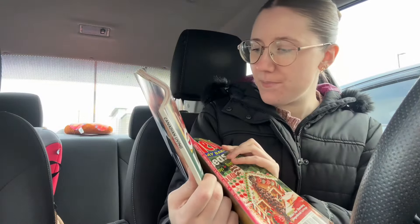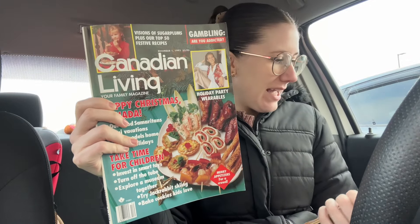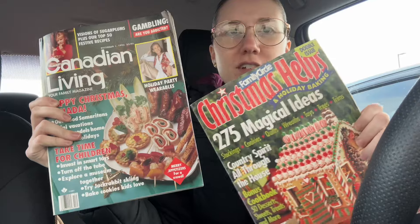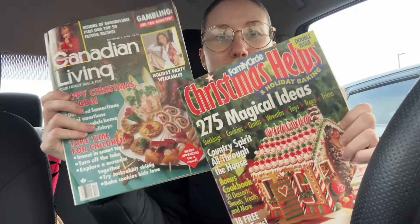And then I just got two magazines for myself, because I love a good Christmas magazine. We have Canadian Living and Christmas Helps. I just love them — do I ever bake? Do I ever make Christmas crafts? No. But I live through that while reading these magazines, and I like to think that one day I will. It's just so fun to read those by the Christmas tree. So I literally only got two items today. That's such a fail, but whatever, it's okay.